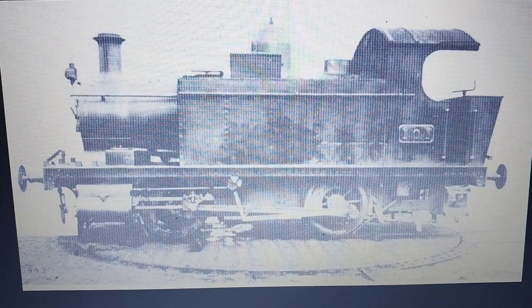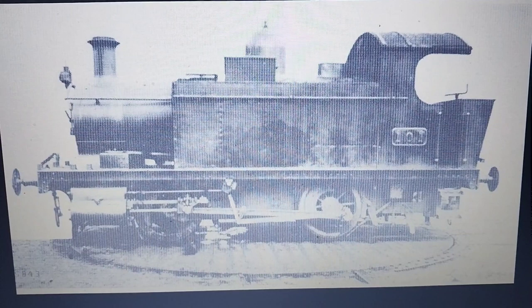This locomotive originally burned oil but it was rebuilt as a coal burner. Unfortunately it was scrapped.